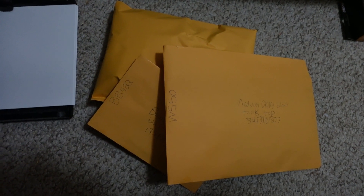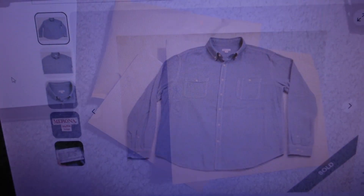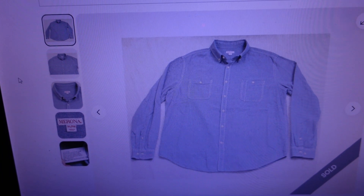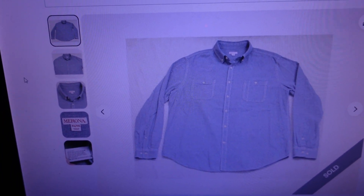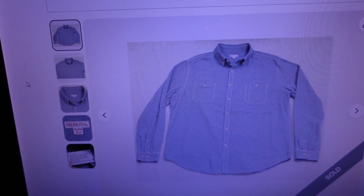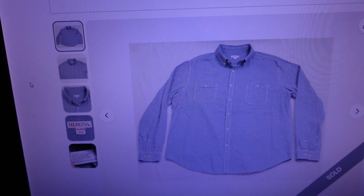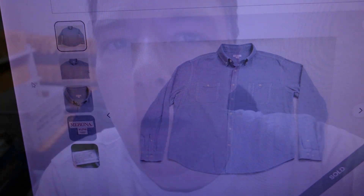I grabbed those three items from inventory to get shipping on them, when another order came through. This one sold for $21.10 — listed December 1st, so a recent listing. It's a Morona blue two-pocket men's dress shirt, long sleeve, cotton, size extra-large. So I've got my orders packed for the big store.